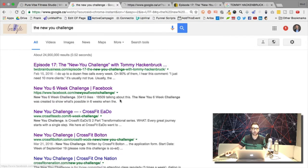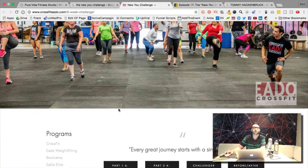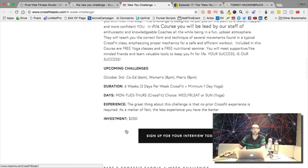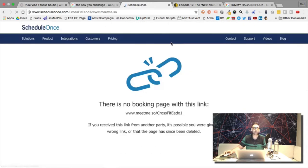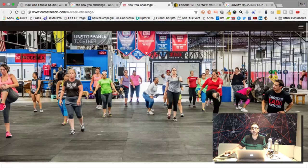I'm going to click through some of these results — CrossFit six-week New You Challenge. Here's a New You Challenge landing page, though it's not a very good one. The link is broken, so it's probably an old page.